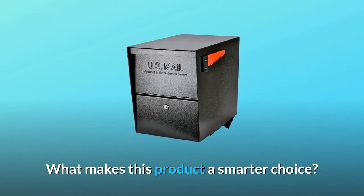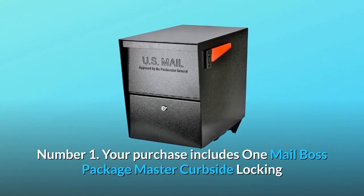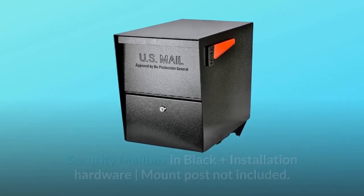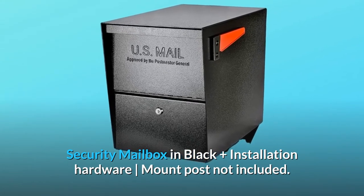What makes this product a smarter choice? Number 1: Your purchase includes one MailBoss PackageMaster Curbside Locking Security Mailbox in Black, plus installation hardware. Mount post not included.